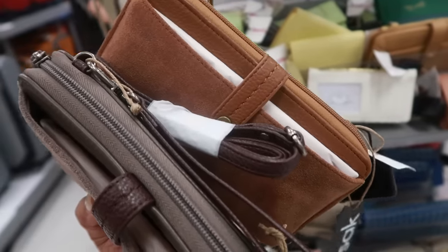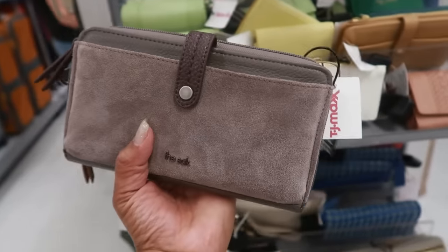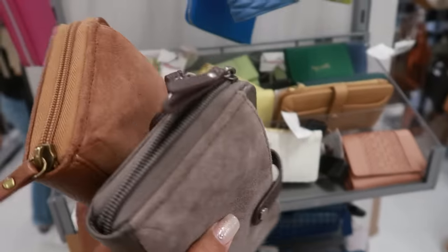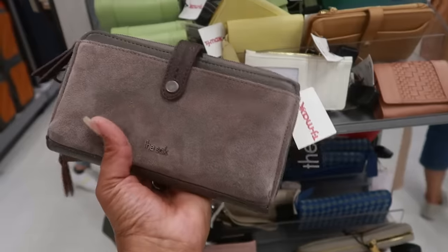Just like that brown one, they also have it in gray. I think I'm gonna get the gray one — I had actually been thinking about getting another wallet. I'll just take the little wristlet strap off and it comes with the crossbody too. Yeah, I'm gonna get this gray one for myself.